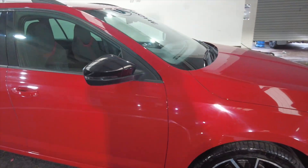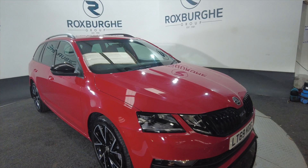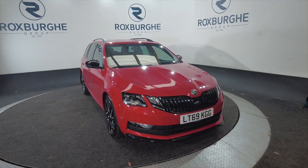Ideal for a family vehicle or perhaps a works vehicle. If you'd like any more information about this car or any of our cars here at Roxburgh, you can always visit our website or just give us a call today. Thank you.